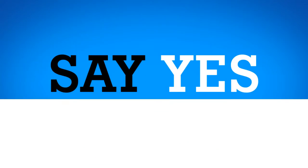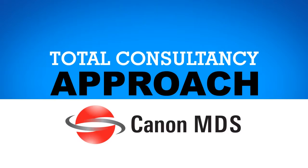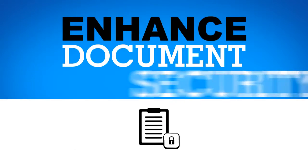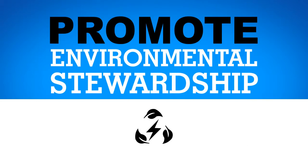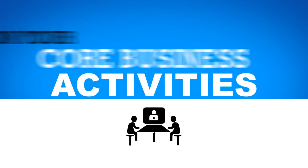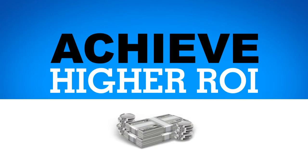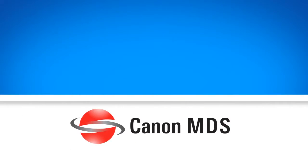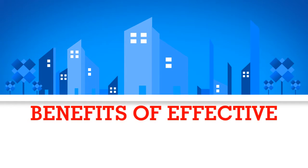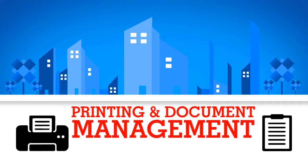Say yes to Canon MDS Total Consultancy Approach, so that you can save cost, reduce paper consumption, increase efficiency and productivity at workplace, enhance document security, promote environmental stewardship, better control of business-critical documents, focus back on your core business activities, and achieve higher ROI. Canon MDS methodology has helped many organizations realize the benefits of effective printing and document management.